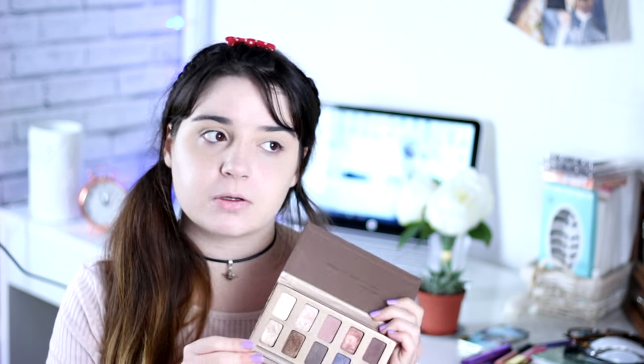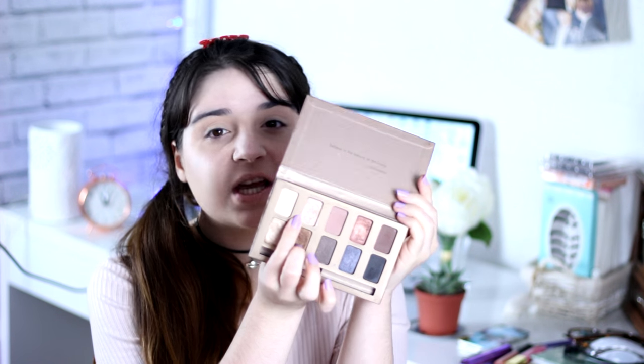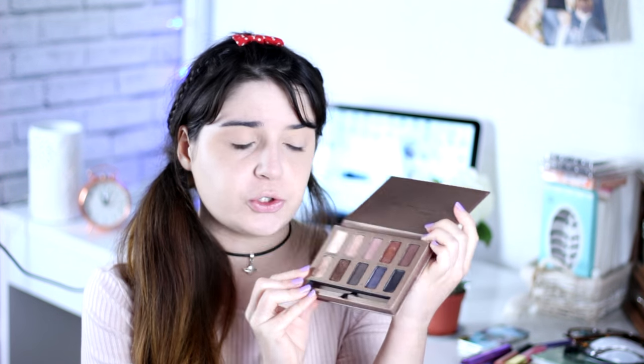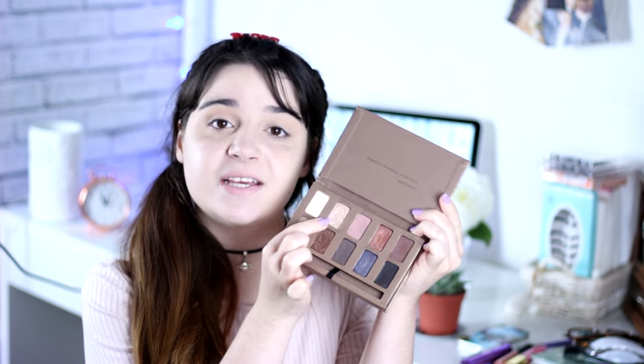I'm going to use my Stila Natural Eyes palette. You only need two colors: this matte mauve color, and then this color which is a metallic shimmery creamy beige with a pink undertone. The matte mauve is called Bliss and the shimmery metallic rosy beige is called Kitten. I'm going to use my Morphe M514 brush, applying Bliss on my lid and in the crease.